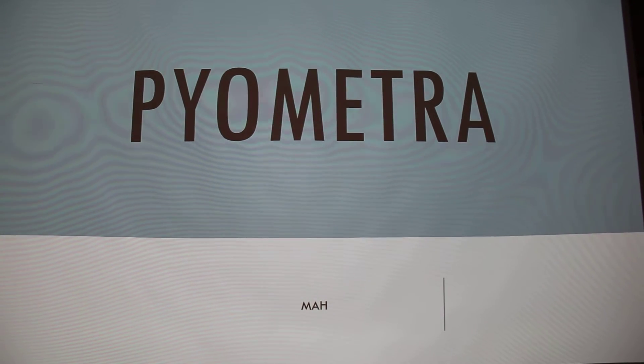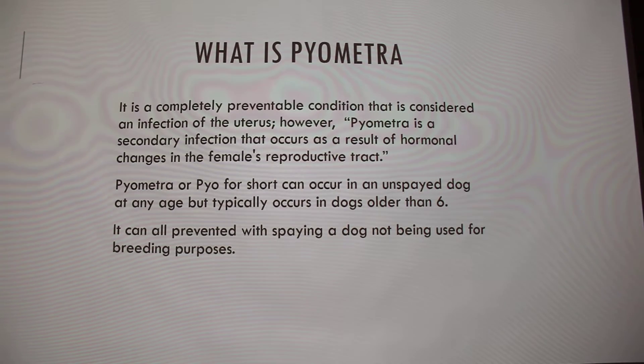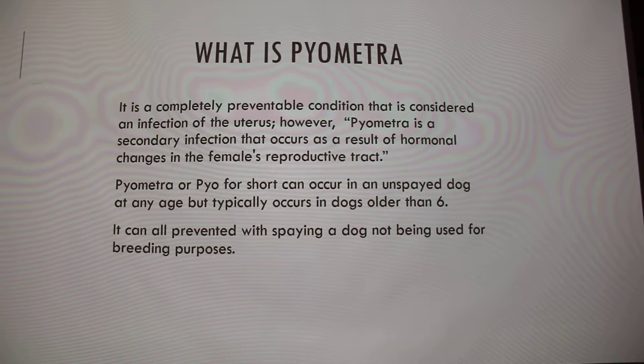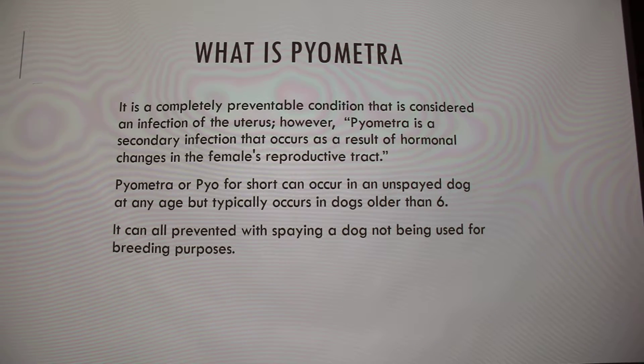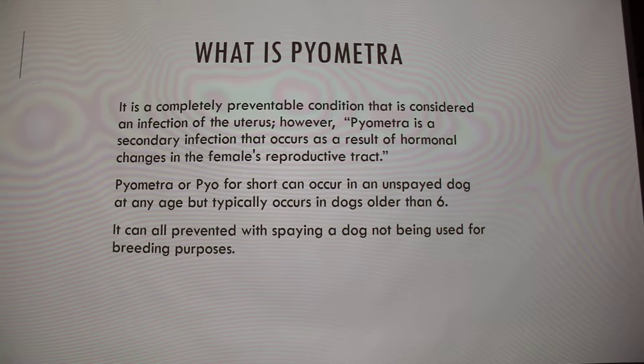I'm doing my presentation on pyometra. So what exactly is pyometra? It's a completely preventable condition that is considered an infection of the uterus. However, it is now considered a secondary infection that occurs as a result of hormonal changes in the female's reproductive tract — it was just thought to be a primary infection at first and now it's considered a secondary.